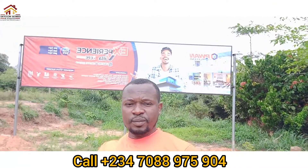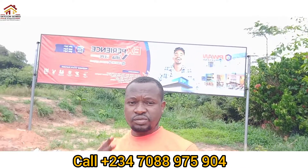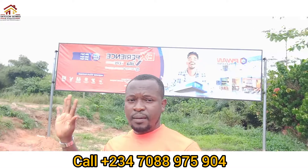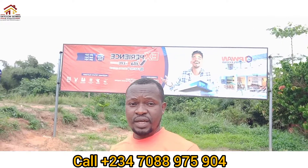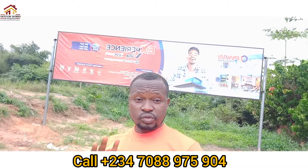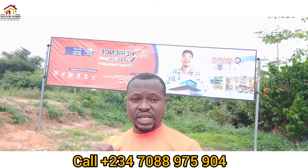Five minutes away from here is the Ekpe Ikurudu roundabout. From here to Ikurudu is about one hour drive, and from here down to Ekpe Ikurudu is about 20 minutes drive. This is a wonderful investment opportunity for you to position yourself for a long-term investment.